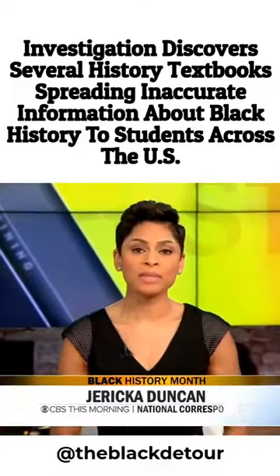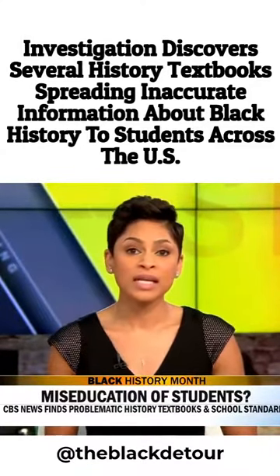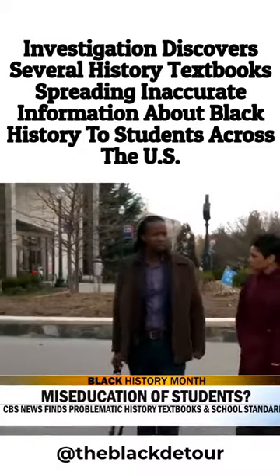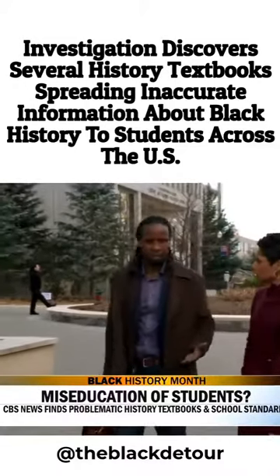What I found out is that how you learn about topics like slavery and the civil rights movement really depends on where you live and the textbooks you're using. In some of the textbooks we looked at, there's information that may surprise you. Is there a problem with how we teach American history in this country? Yes. Renowned scholar Dr. Ibram X. Kendi can't believe what students are learning about America's past.